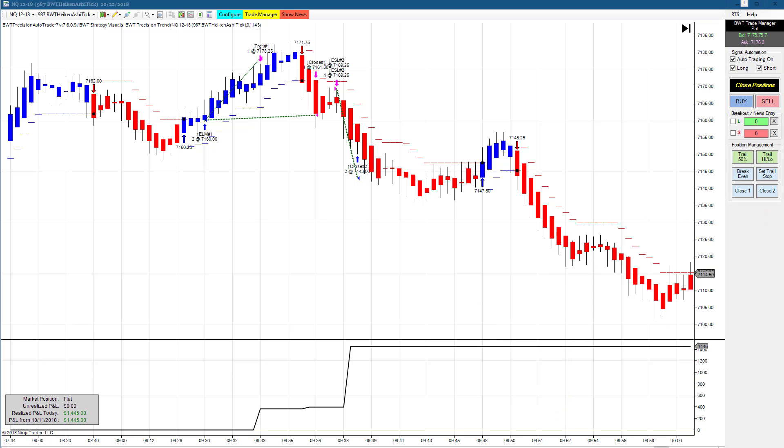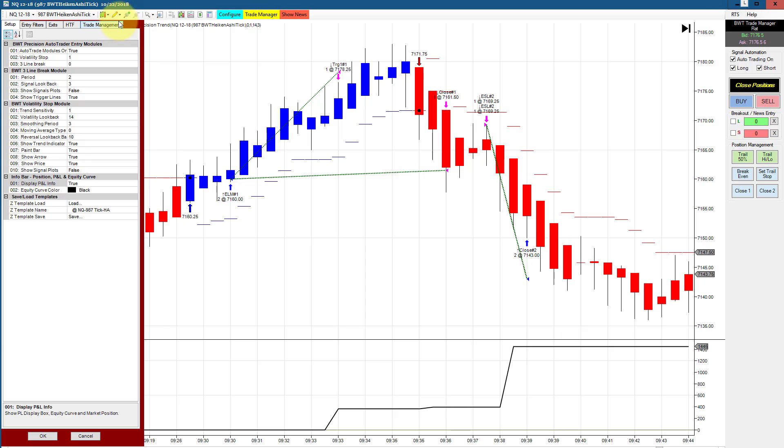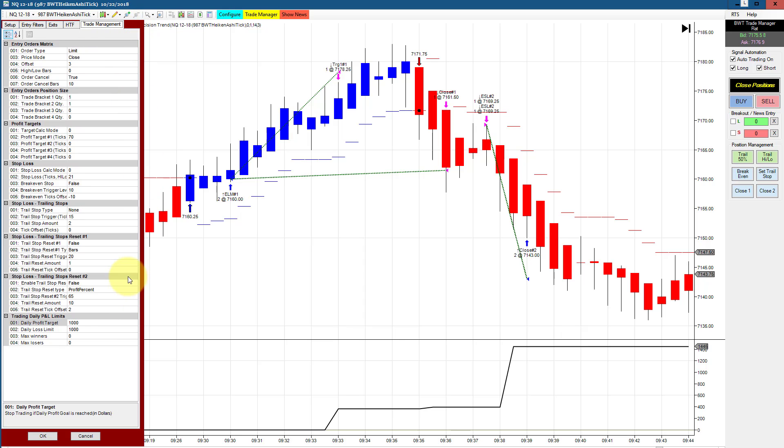The NASDAQ on a 987 regular tick chart had two trades and did 1445. The goal on this is 1,000, so it looks like we had extreme positive slippage. The times are all bunched together here, so it looks like there was a pretty sharp drop right around 10 minutes after the regular session open.